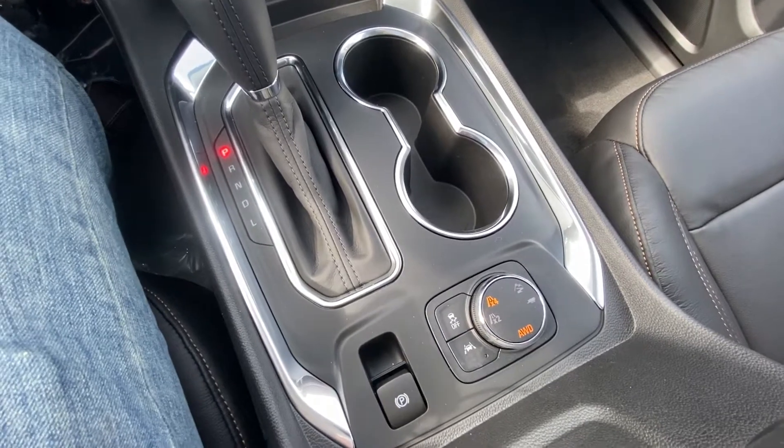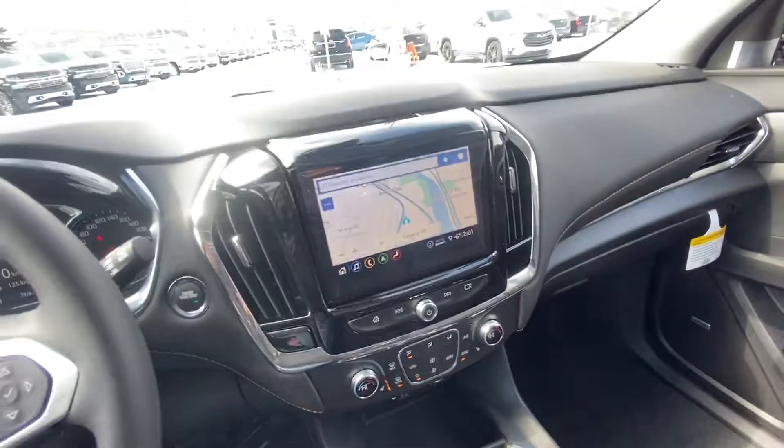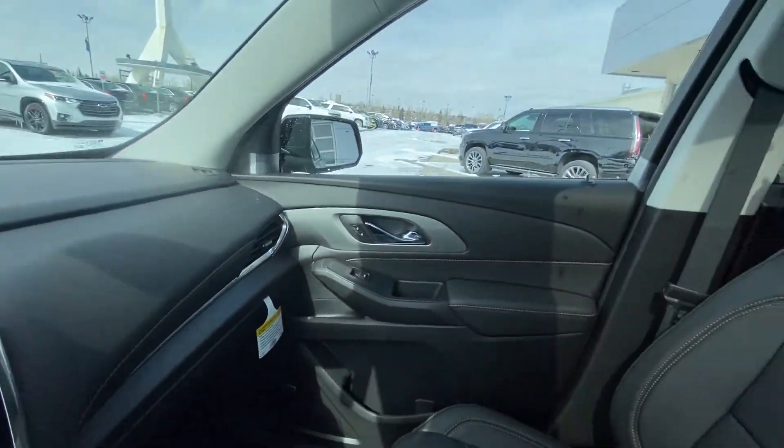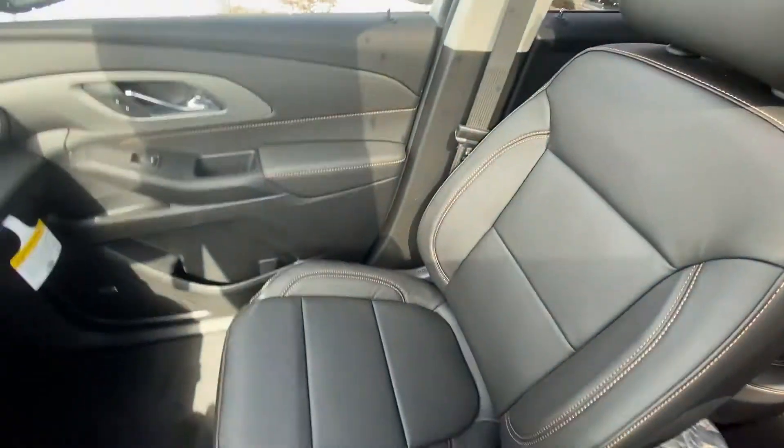We do have the dial down here for your 4x4 system and the tow mode. Vehicle is tow ready as well. Lane keep assist, traction control. Beautiful look at the leather with the bronze stitching and our awesome leather heated seats.